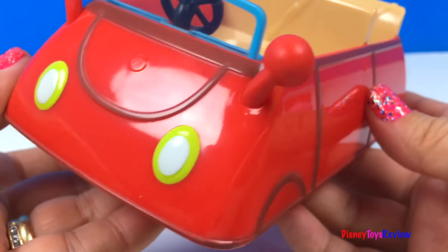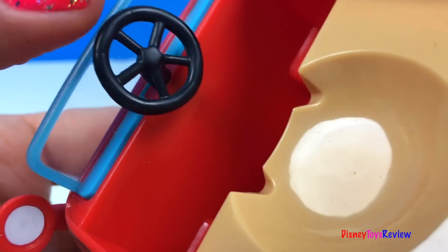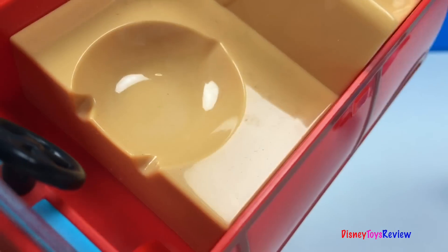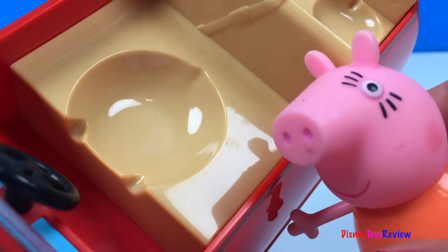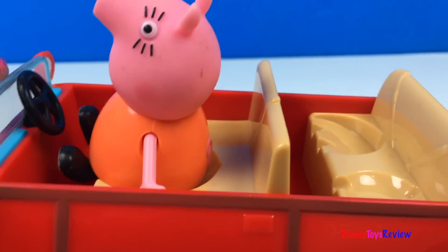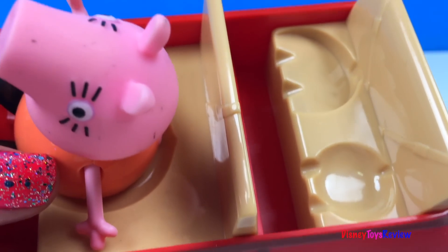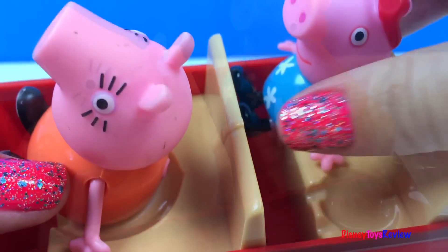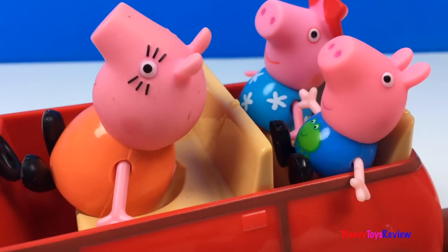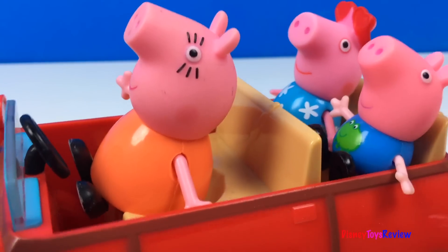This also comes with a little red car. It's got a little steering wheel. It's got a spot for one big pig like me. Mama Pig fits in really nicely. And in the back it's got a spot for two pigs. Come on Peppa! Come on George! We can have one adult and two kids in our car.